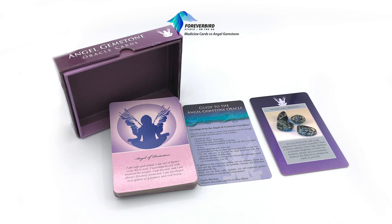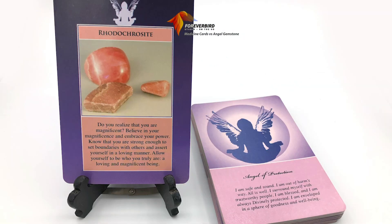The Angel Gemstone Oracle Cards come in a box with a very simple guidebook. The cards are double-sided — angels on one side and gemstones on the other — and the information is directly on the card.